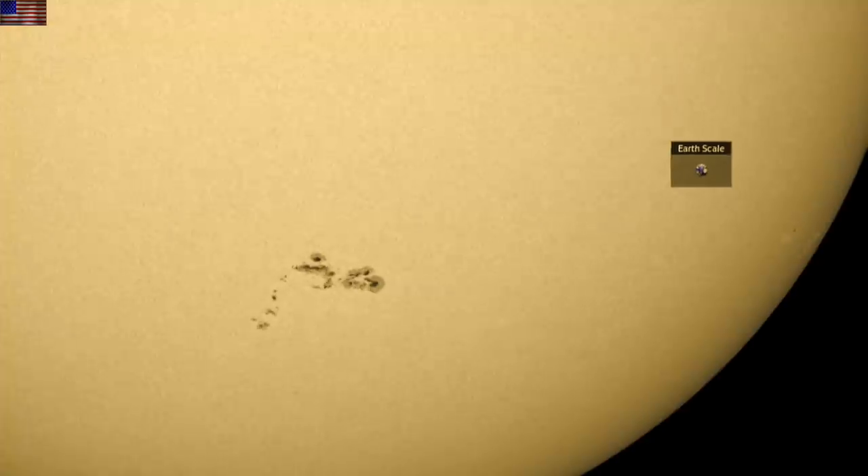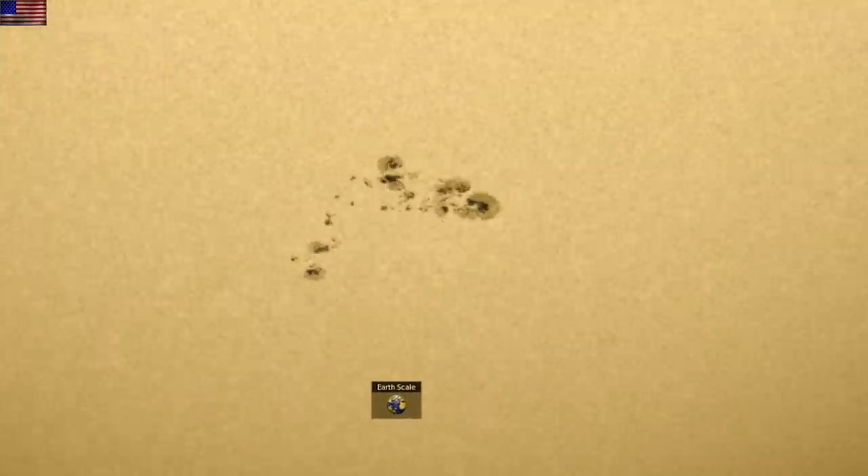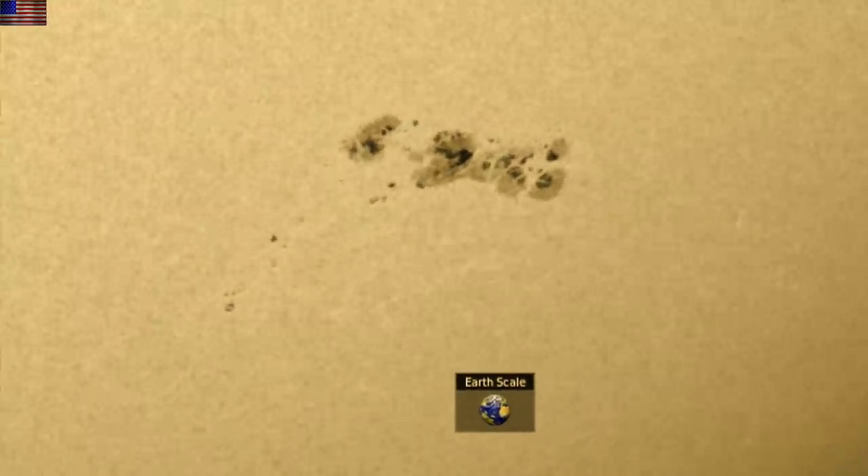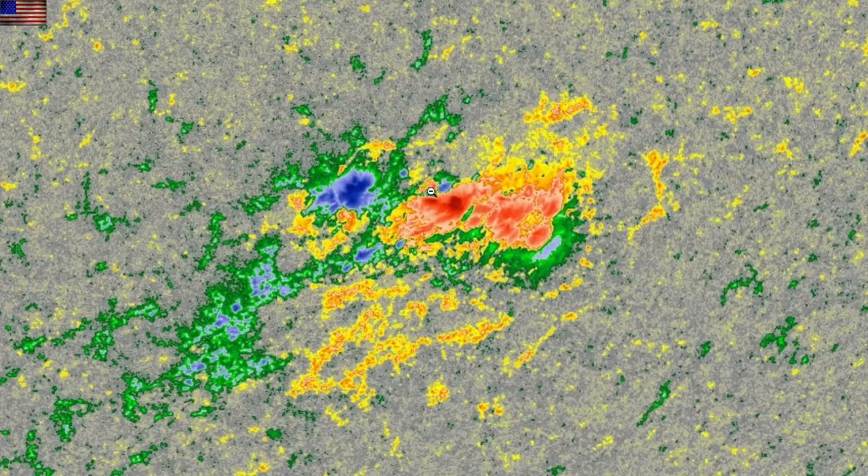Let's watch the sunspot progression — the southern group as it developed, crossed the disk, and now begins to decay as it heads towards the limb. We have been monitoring not only its umbral development, but the magnetic complexity and its solar flaring. We identified the delta-class sunspots within the active region. Those are the ones that flared, and now, as it decays and begins to head for the far side, we see it losing magnetic complexity, with only scant positive blue remaining isolated amidst the red.